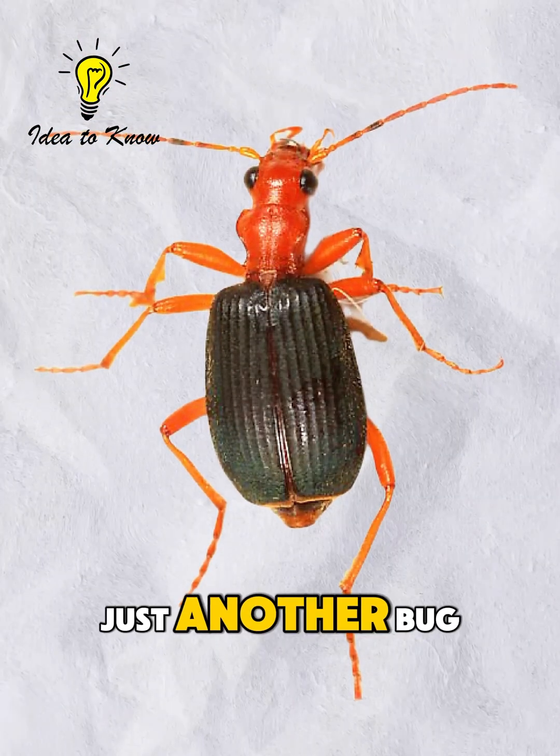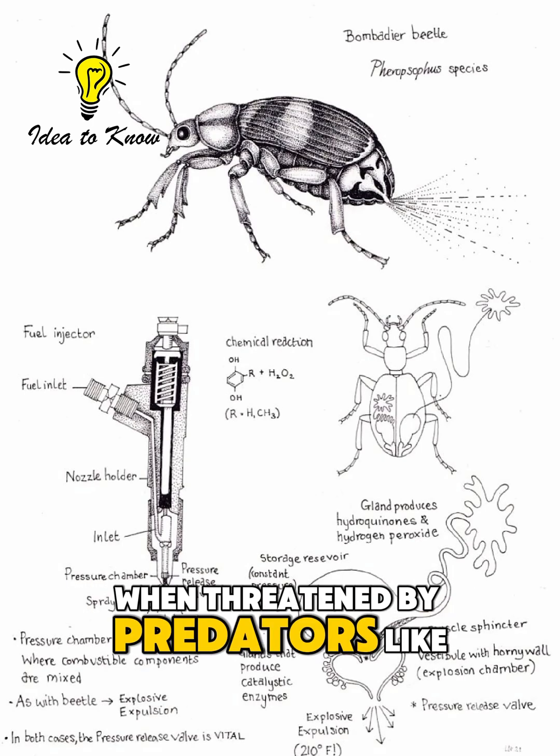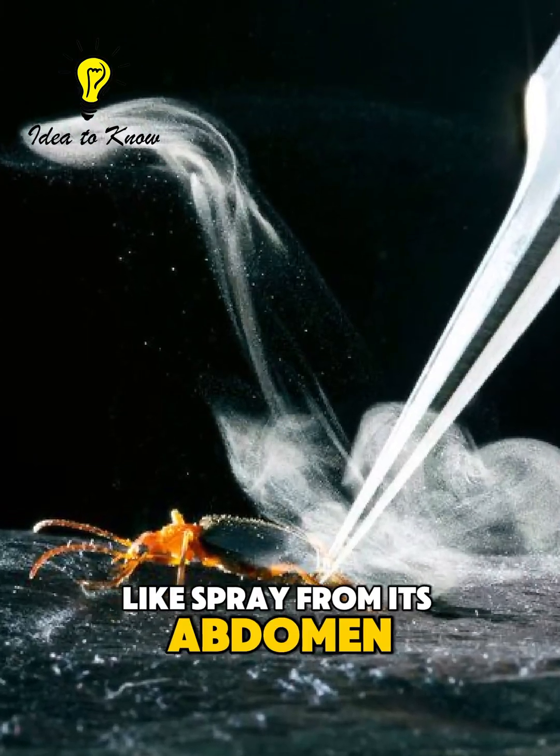The Bombardier Beetle is not just another bug. It has one of the most unique defense systems in the animal kingdom. When threatened by predators like frogs, birds, or spiders, it fires a scalding, lava-like spray from its abdomen.